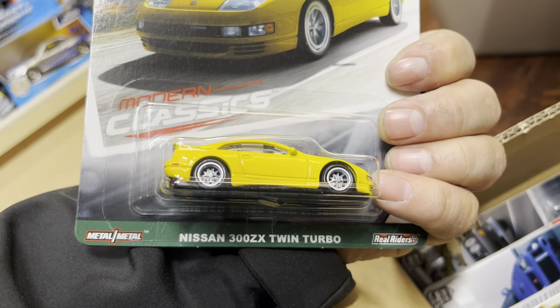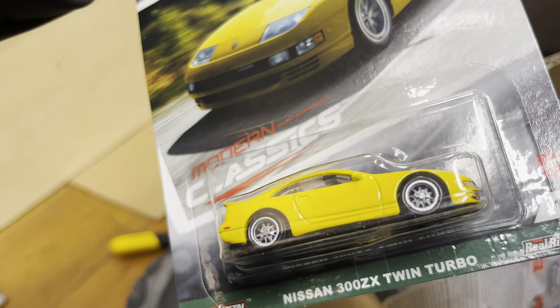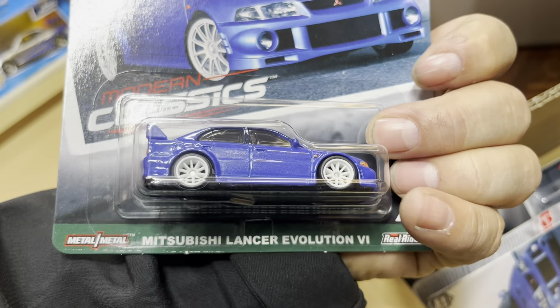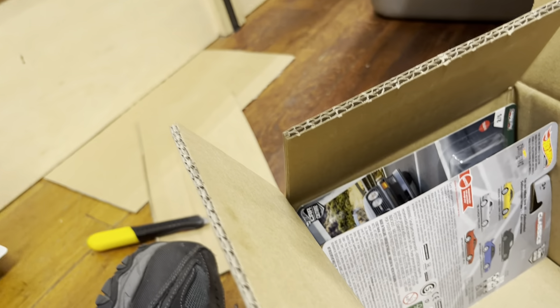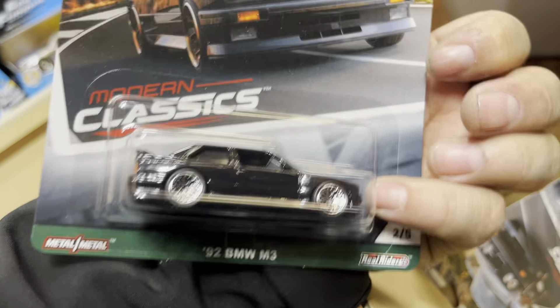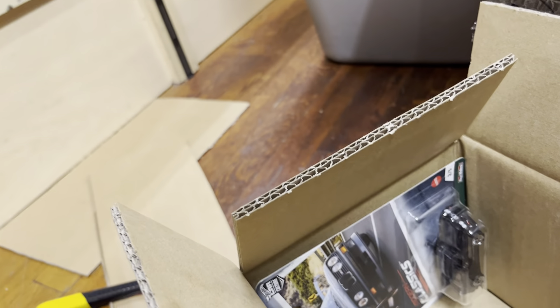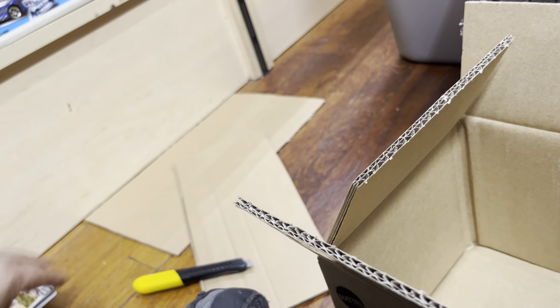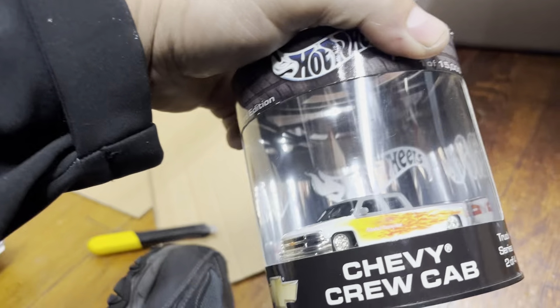Another Honda Prelude and another Mitsubishi 3000GT. Nissan 300ZX Twin Turbo — I used to have a car like this, a gray Nissan 300ZX Twin Turbo. And a Mitsubishi Lancer Evo. Another Mitsubishi Lancer Evo. And a 92 BMW M3 — nice, see you there.